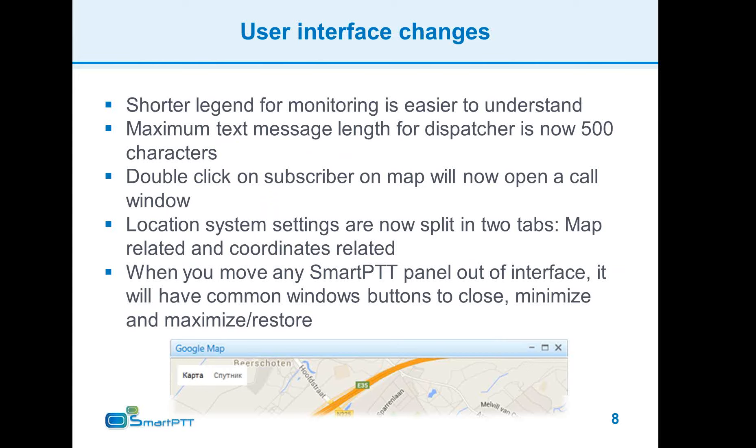Location system settings were split into two halves: one half is related to maps themselves and the other handles location data processing. We have also added window control buttons to the header of SmartPTT windows, making it much easier to maximize your map on a separate screen, minimize an unneeded window, or restore the default window size before maximization.